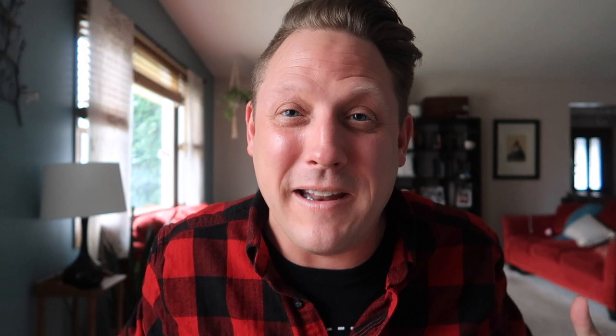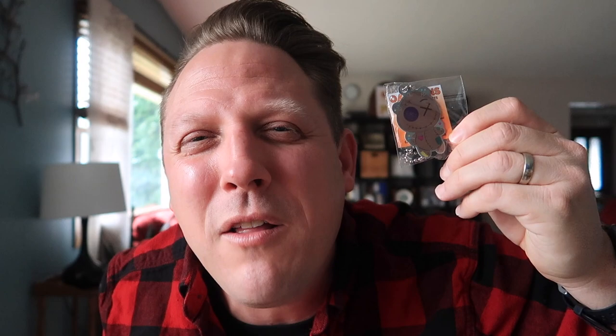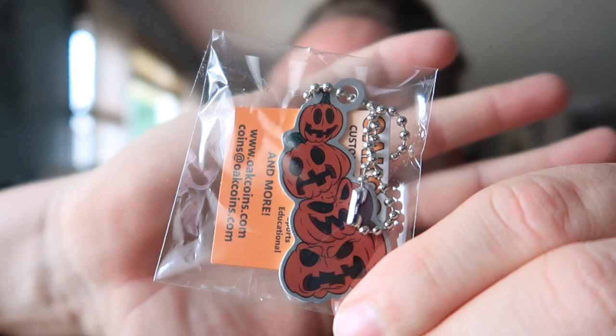Everybody loves trackables — at least I think everybody does. We got a trackable. It's so spooky — look at that, it's a voodoo doll! You can poke it, you can hurt it, you can get all your aggression out on this little trackable. A little voodoo doll — so appropriate for October. And I also get the add-on trackable: some stacking spooky pumpkins.